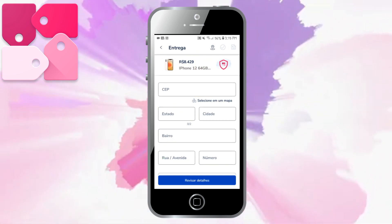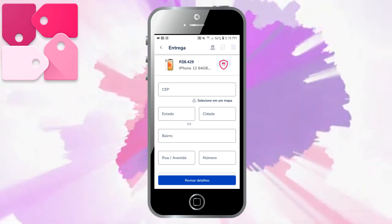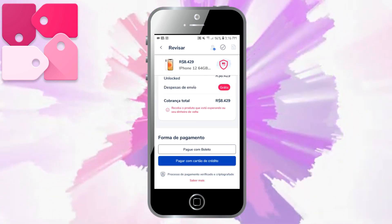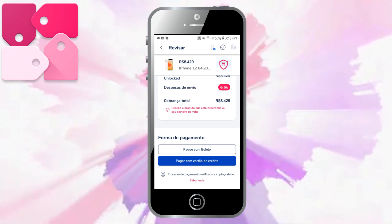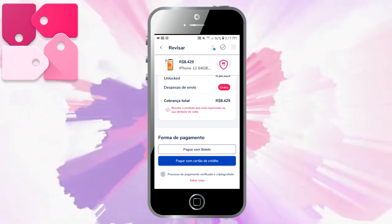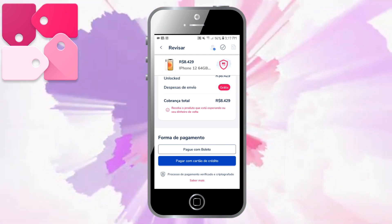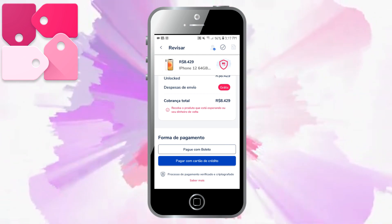Aqui vai pedir seu CEP, seu estado, a sua cidade, seu bairro, a rua e o número. Você vai preencher tudo certinho. Depois que você coloca ali todos os seus dados, vem para essa página para você colocar a forma de pagamento. Depois que você coloca a sua forma de pagamento, está prontinho — a sua compra está feita. Então é super simples comprar ali no aplicativo Popsi.